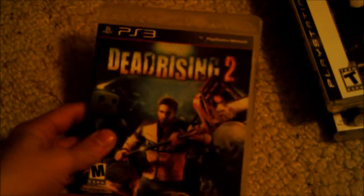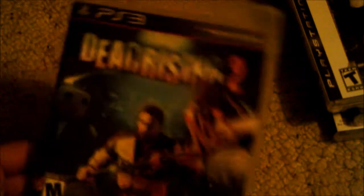Next we have Dead Rising 2. I really like this just because you can run around the mall, kill zombies, create new contraptions to murder the zombies with — it's definitely a fun game.